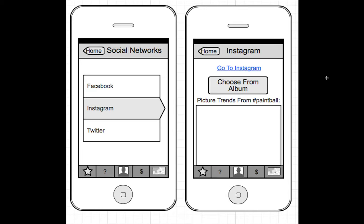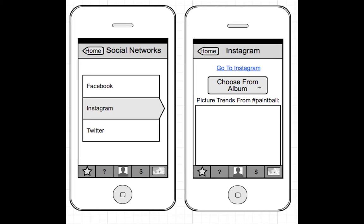Social networking is pretty self-explanatory. All you have to do is just sign in to either Facebook, Instagram, or Twitter. Instagram is a little different because you can either go into the actual app or you can choose to upload all your pictures and videos onto the Prep for Paintball app. You can also search for anything that's trending with hashtag paintball — you'll see those results on here all the time.